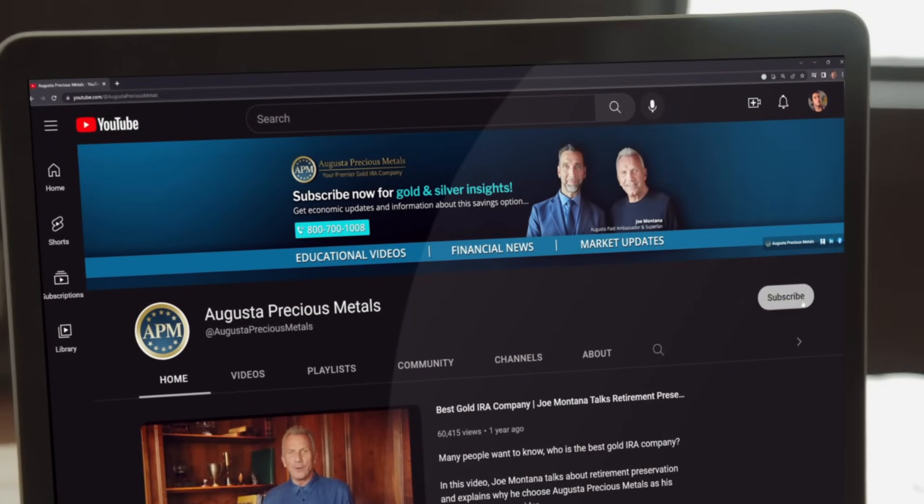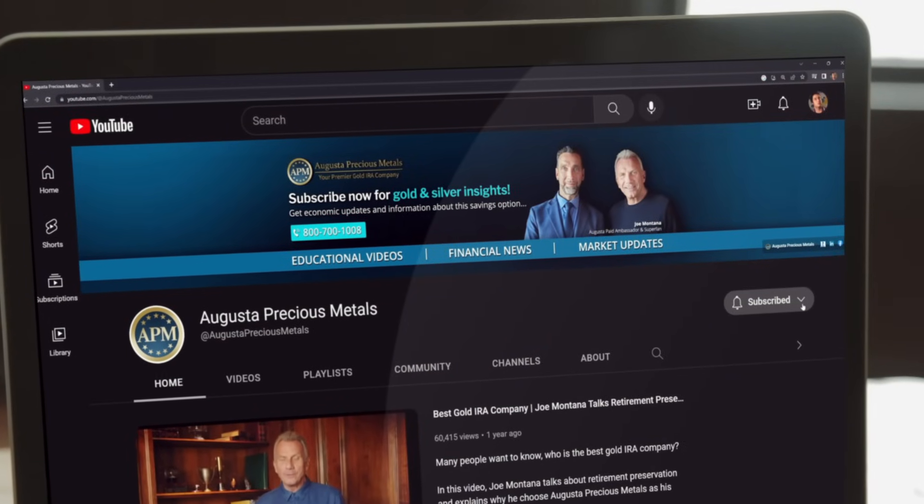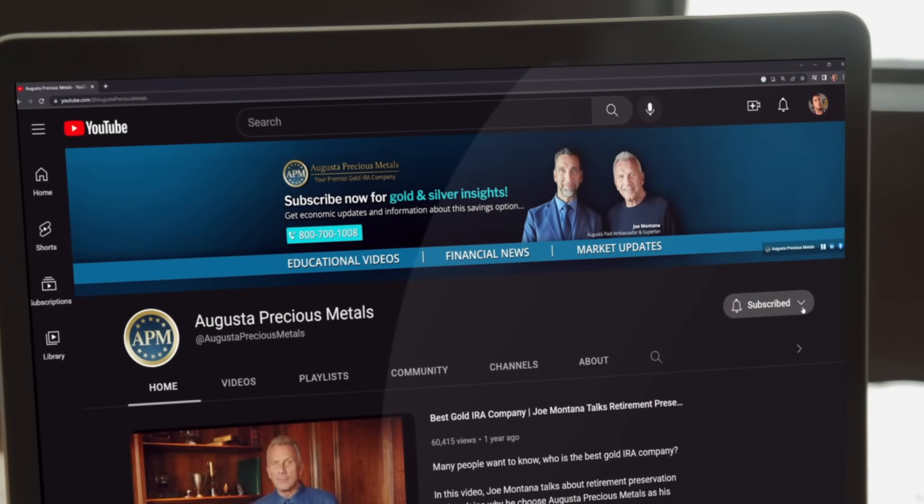Please remember to like this video and click that subscribe button to make sure you don't miss any future episodes.